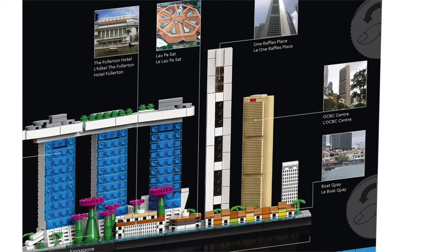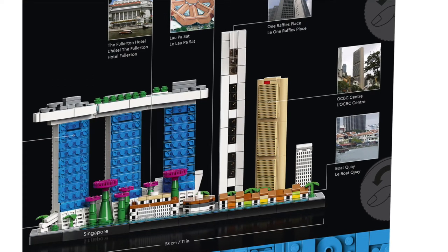I really love this set. I love the way that everything's been arranged here. I think it's much more interesting than sets such as the London Skyline, which are just a bunch of buildings next to each other, but I feel like we're missing some really iconic things from Singapore.